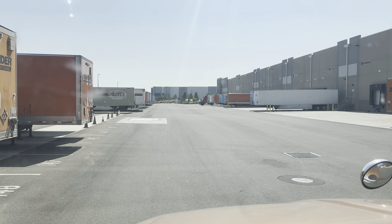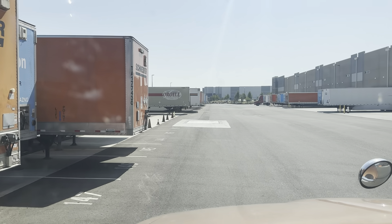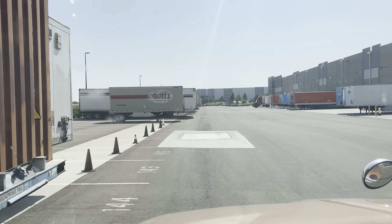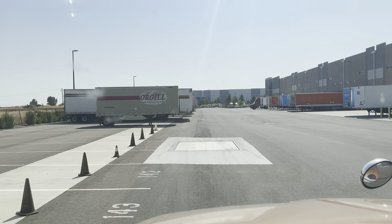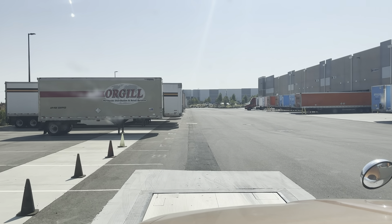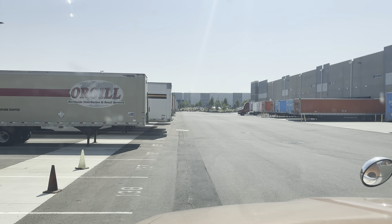I was going to grab my paperwork and get out of here, but then I saw they had a scale. So I reversed all the way over here — I was going to go to the CAT scale, but why not save $13? That's lunch right there. We're at 73,500 pounds — that's below 80,000, and each axle was good. We're ready to rock and roll.